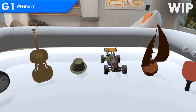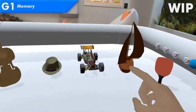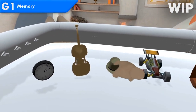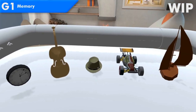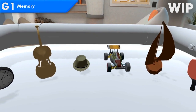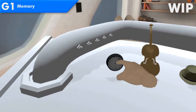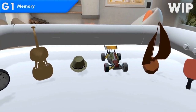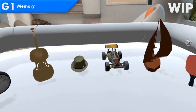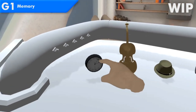Racket. Bow. Hats. Biling. Car. Bow. Clock. Car. Hats. Biling. Clock. Racket.